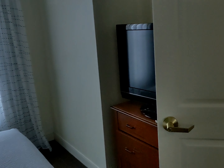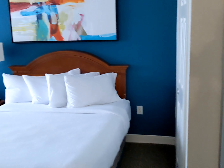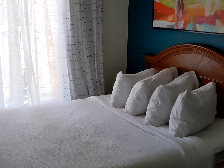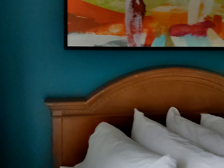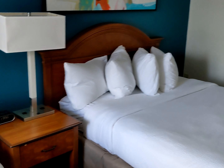Now let's go back to the other side. This is the second bedroom, which has two queen beds. It's actually a little bit larger than the other room, with another nice pool view.